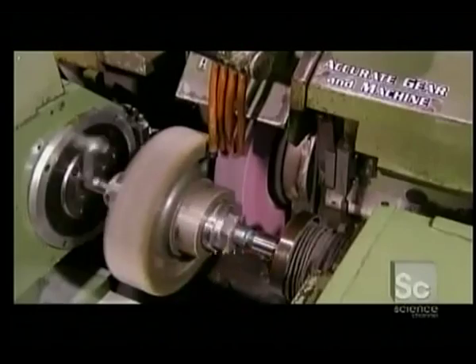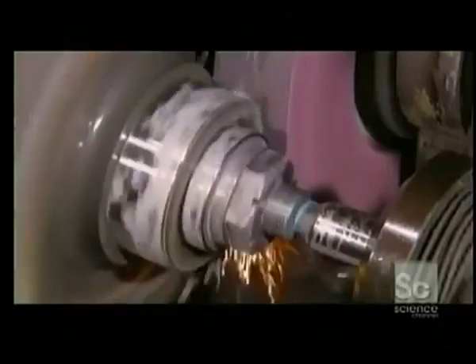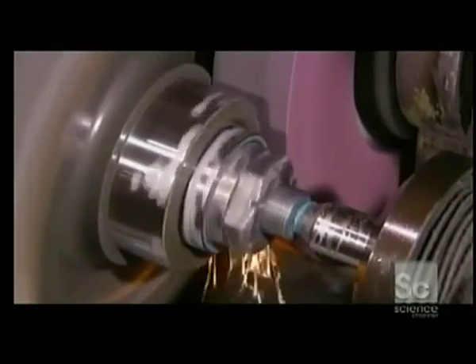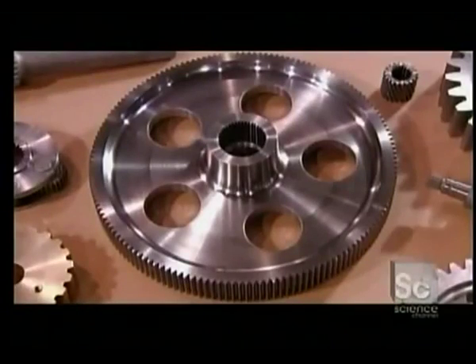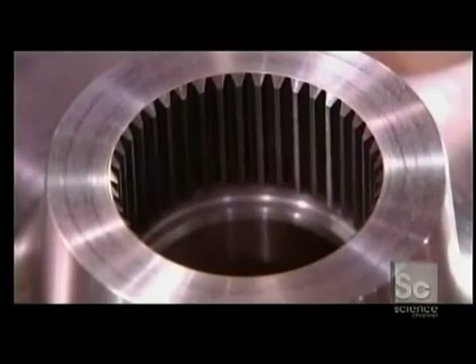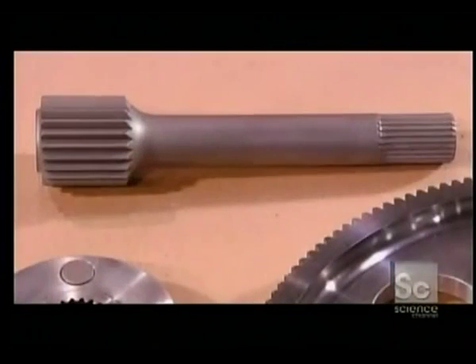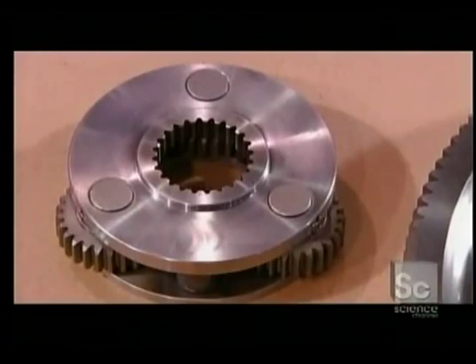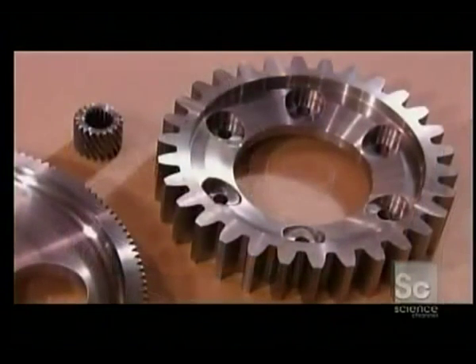So each gear now goes to a computer-controlled grinder. It restores them to very precise specifications for bearings to fit properly. This factory manufactures gears in various sizes, and not only in steel — it also makes gears in materials such as nylon, aluminum, brass, and stainless steel.